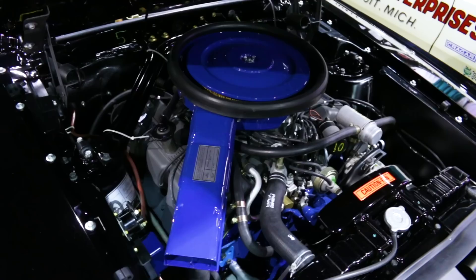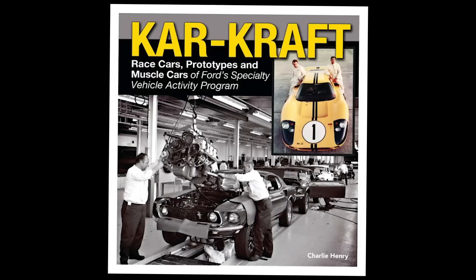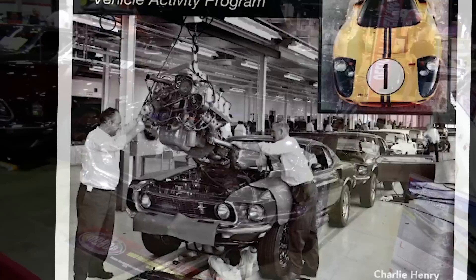Most of the differences are minor things, but you have to pretend it had a Super Cobra Jet when you restore it. They had lift hooks front and back and a jig so they could drop the engine and transmission in all together at one time in a pit — Car Craft had a pit so a guy could go down in there and get it all done at one time.